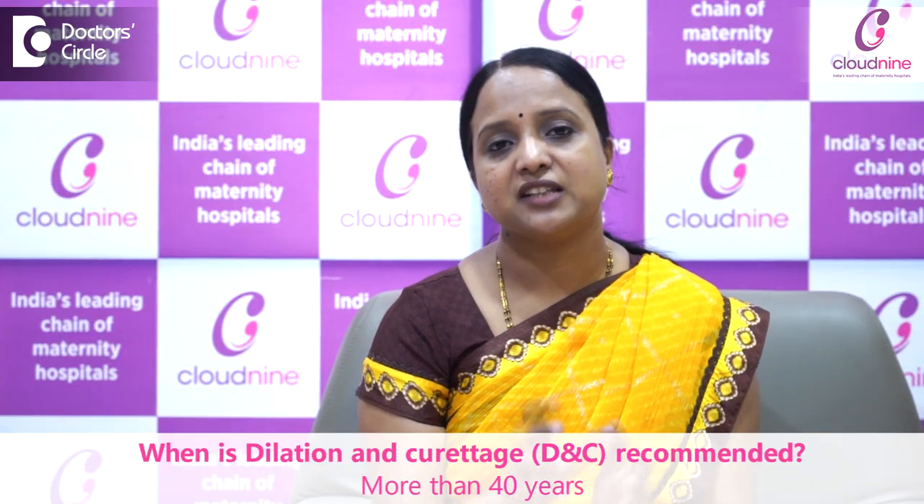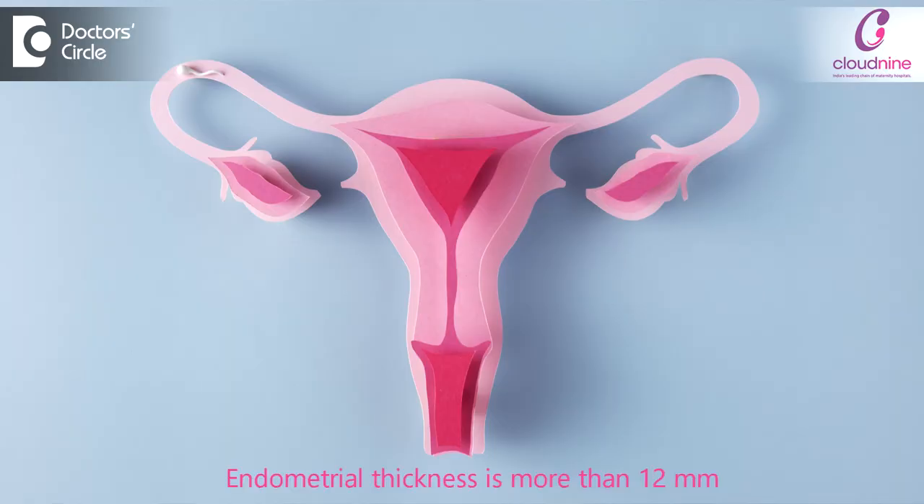DNC is also indicated in women who are 40 years and above where the endometrial thickness is more than 12 millimeters and they have a significant history of prolonged bleeding. In such cases, it is always recommended to do the DNC and then start hormone treatment.